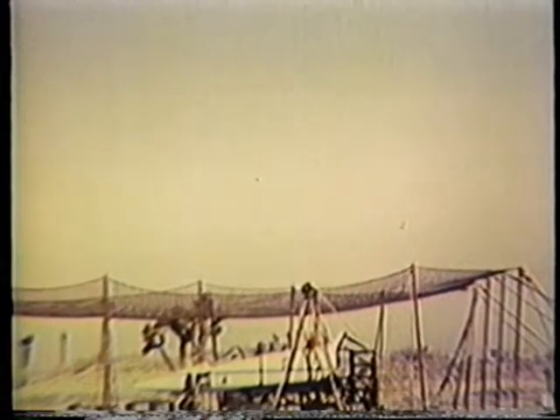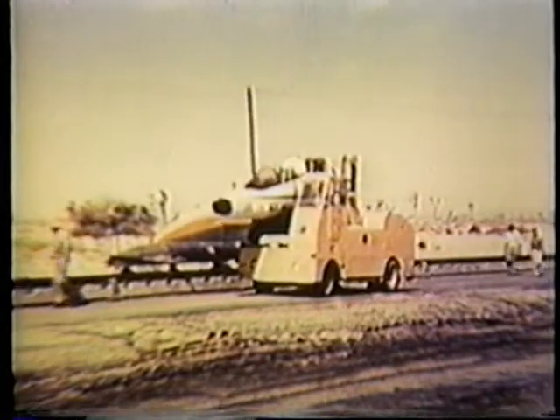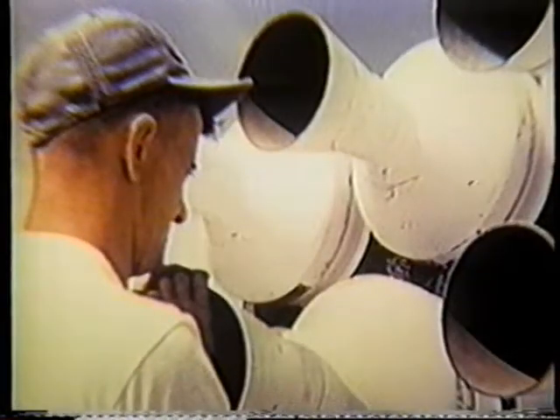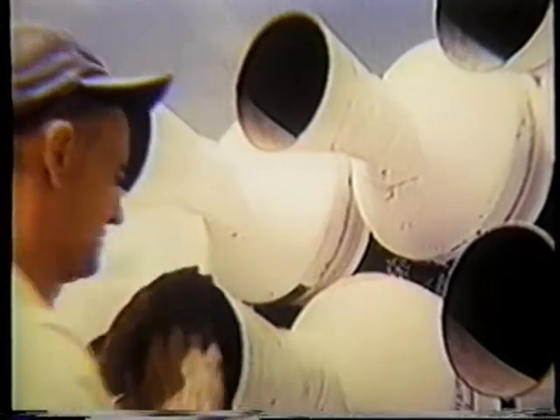First came static firings from a dummy nose section. Static firings completed, the dummy nose section with seat installed was mounted on a rocket-propelled sled for further testing.